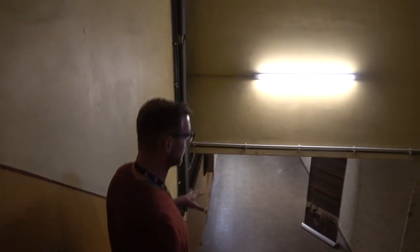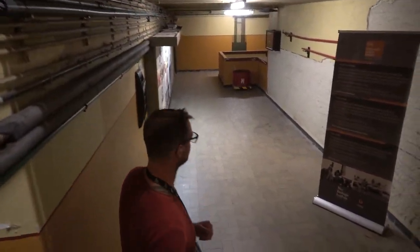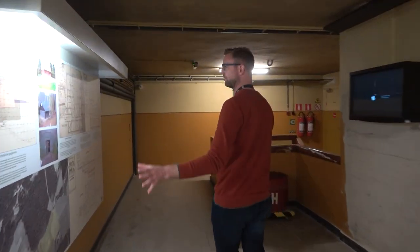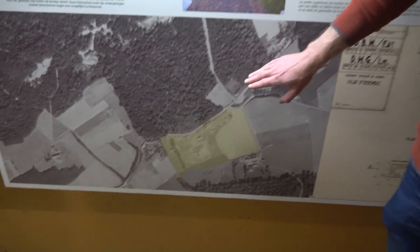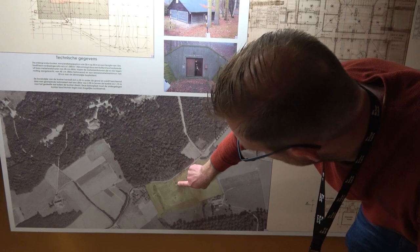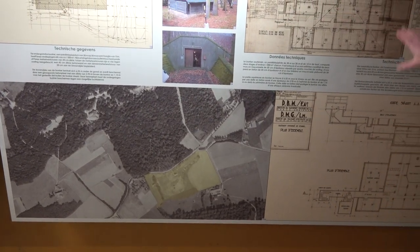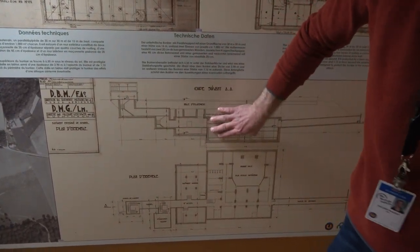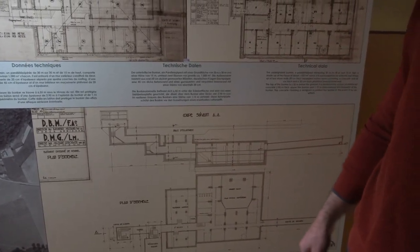We are now entering the bunker itself. This first part covers the history and functionality of the bunker, which is quite interesting, because we have some aerial photographs and some building plans here. This photograph was taken in 1954 by the Belgian Air Force. This is the building we just came into, and we are now somewhere here on site. We are now in a sort of in-between structure between the actual bunker and the guardhouse on top of it, and we will descend further down into this Cold War communications bunker.